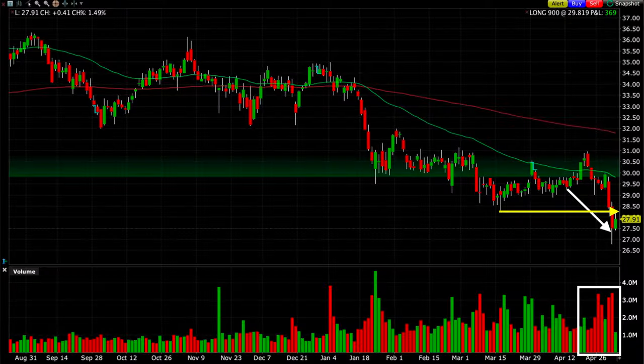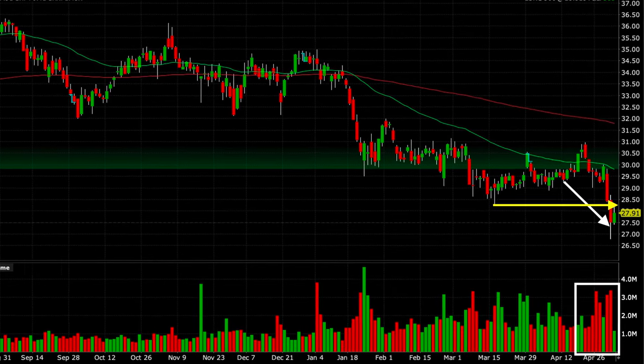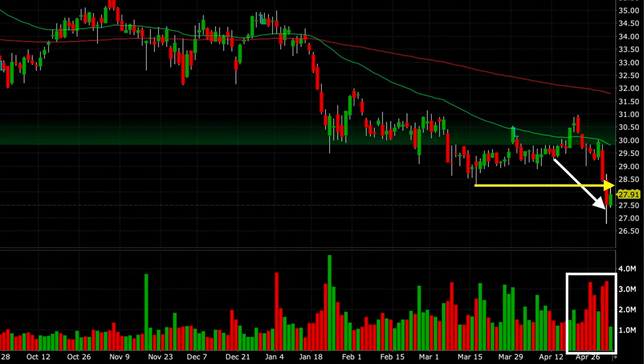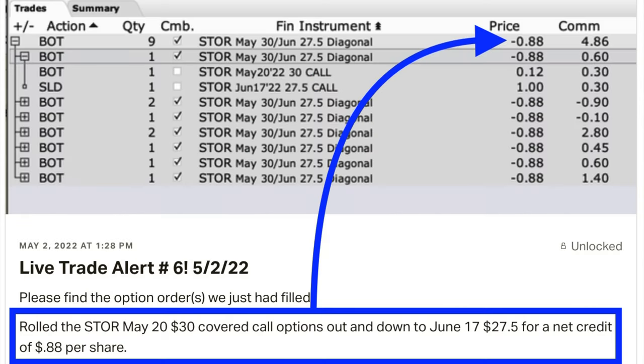I still feel comfortable being in a long position in this company. I like the fundamentals, I like the real estate that they own, and I like their tenants. As a result of this new weakness at the yellow arrow, you can see that it has now broken below the previous wave's low. Because of that, I decided to roll this covered call option out and down to the third Friday of next month at the $27.50 strike price. For that, we were paid an additional $0.88 per share.